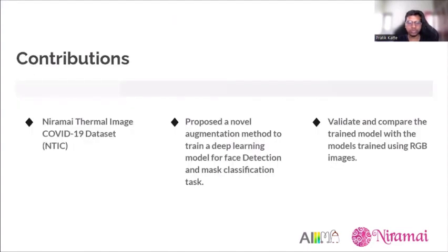To solve these challenges, our research contributes on three fronts: first, we open-sourced and publicly released the NTIS thermal image COVID-19 dataset; second, we propose a novel augmentation method to train deep learning models for face detection and mask classification; and third, we validate and compare the trained thermal model against openly available models trained on RGB images.